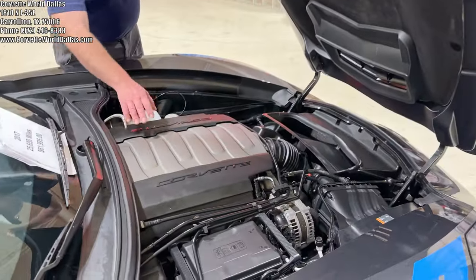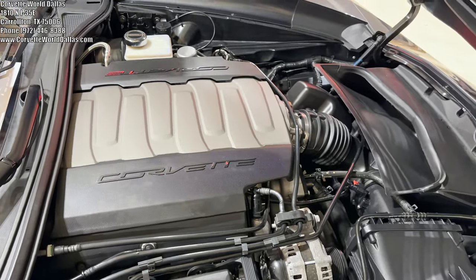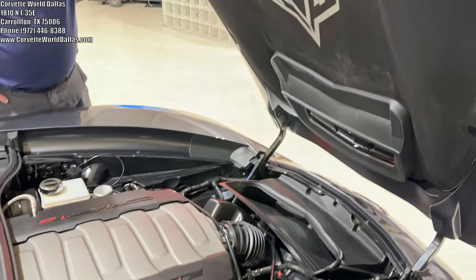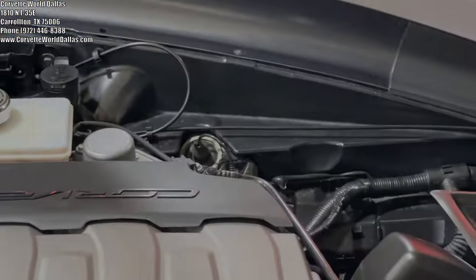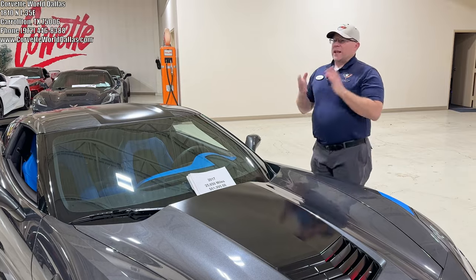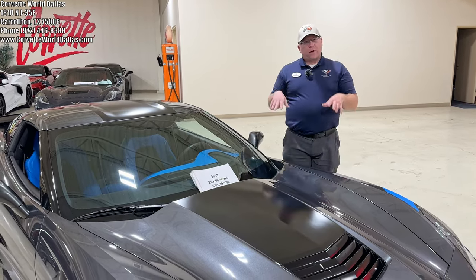Coming to the engine bay here, of course we've got our standard LT1 6.2 liter V8 with 460 horsepower. All Grand Sports have the dry sump system and the magnetic ride FV6 suspension standard. Grand Sport Collector Editions — there's only 935 produced, and as years go on, these are going to become more and more rare and less and less common.